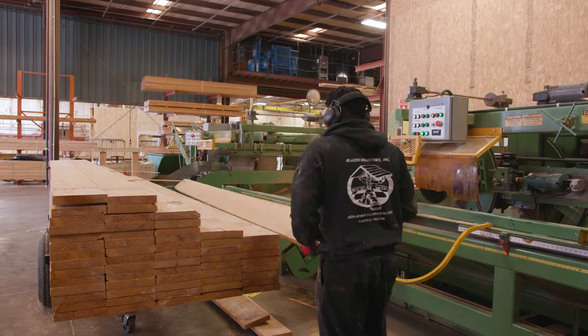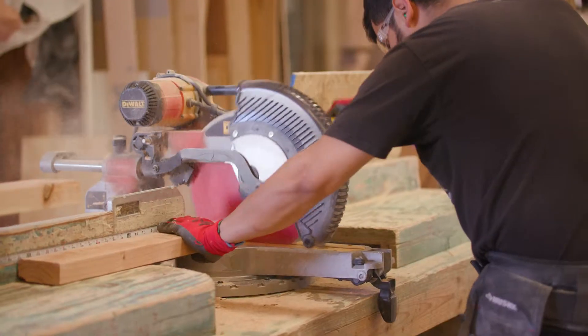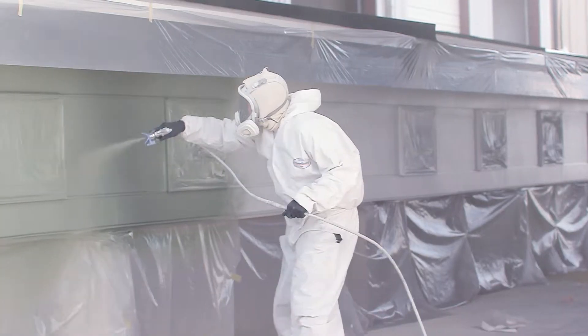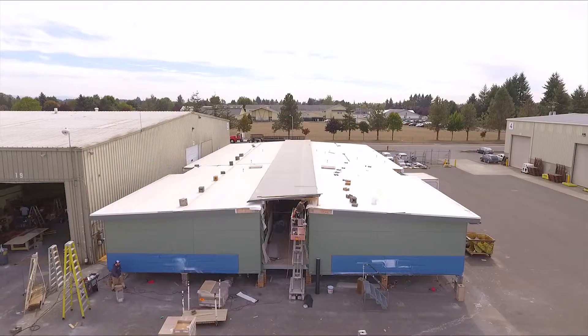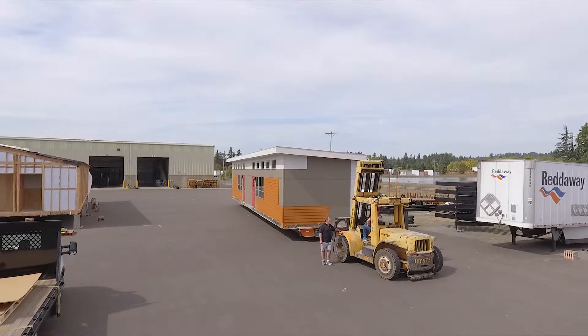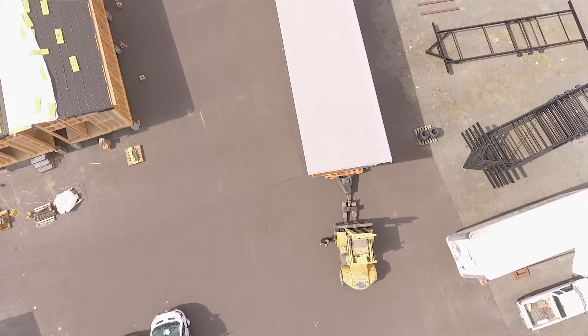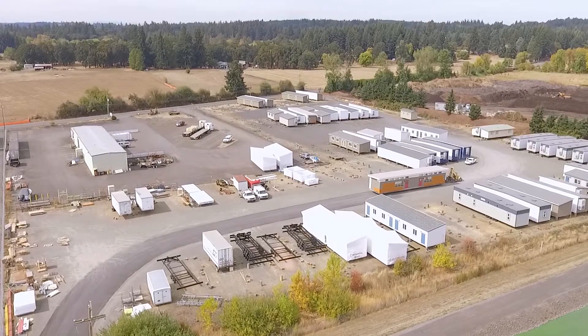The Sage buildings manufactured here at Blazer are built from the frame up. As we manufacture them module by module, we complete them — we frame them, side them, paint them, roof them, wire them, and plumb them. They are complete buildings divided into pieces. Those pieces are loaded onto specialized truck carriers and transported via semi-truck to the job site.